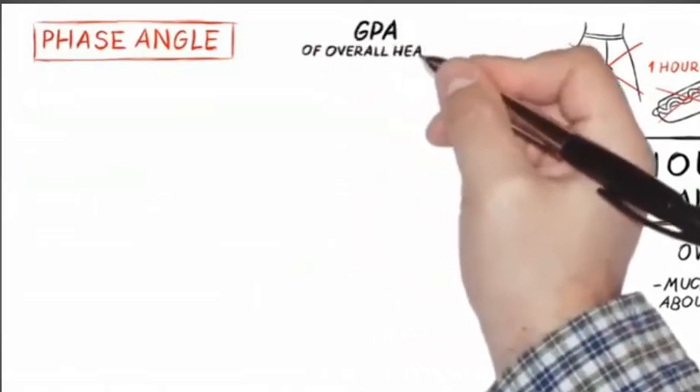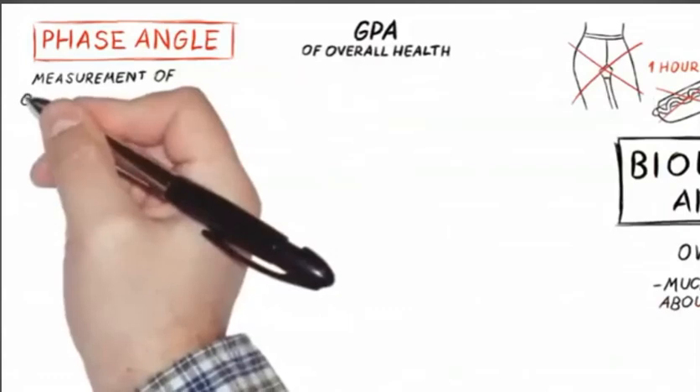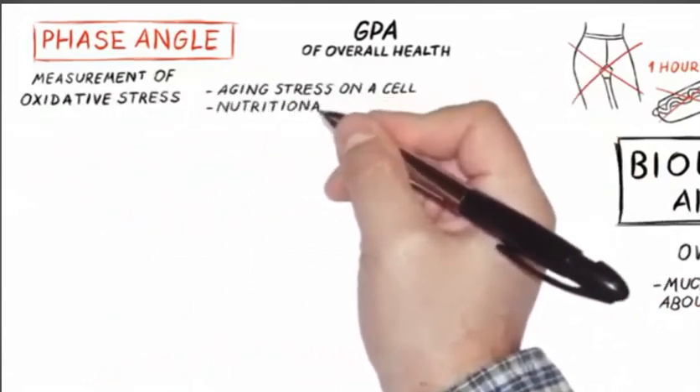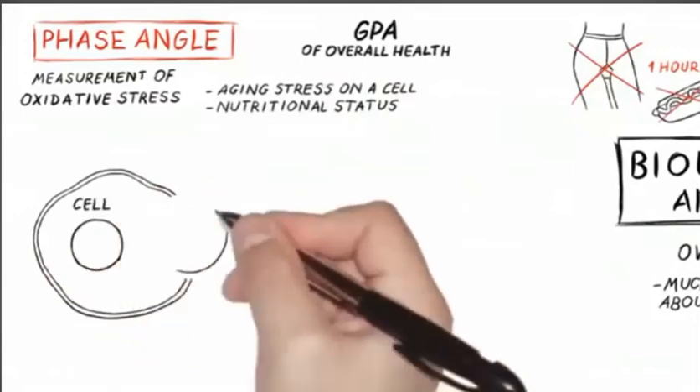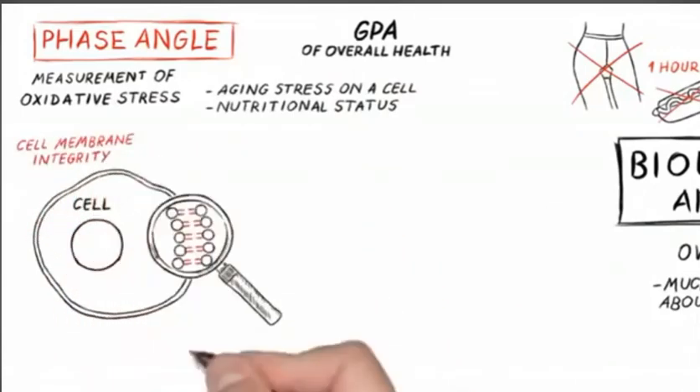One of the first things that shows up is the phase angle. It's an overall GPA of your overall health. It's a very accurate assessment of oxidative stress — really aging stress on the cell, nutritional status. If your health is going down, the phase angle goes down. When your health is doing good, your phase angle goes up.